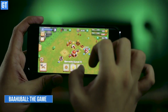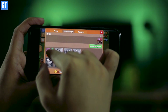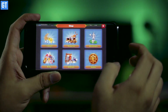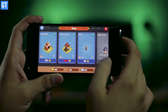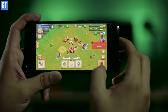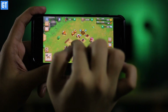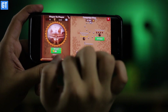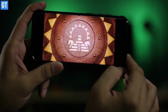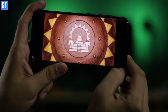Next is Bahubali — the game has garnered an insane response from audiences, riding on the success of the hit Indian movie franchise. It's a strategy game that resembles Clash of Clans wherein you need to build up your defenses to ensure your fort doesn't fall to enemy attacks. You train troops, defend your fort, and attack enemies with heroes such as Bahubali, Katappa, and more. You can also battle other players and make clans with friends to battle worldwide.